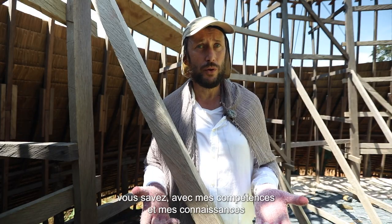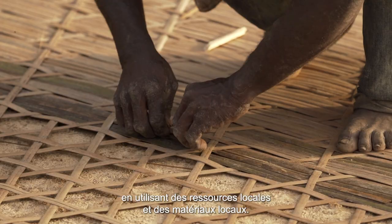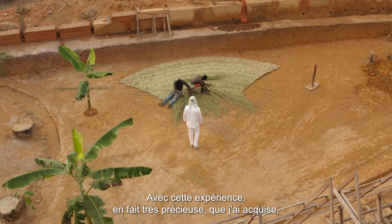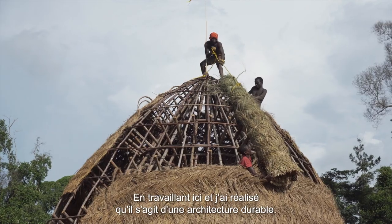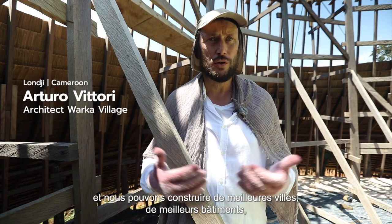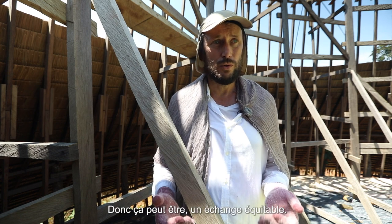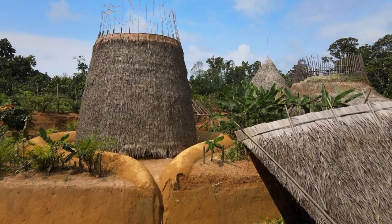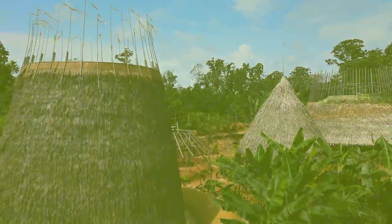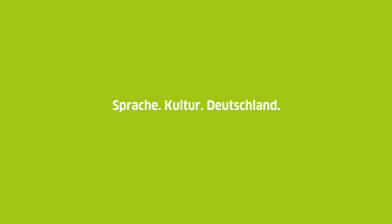I came with the desire to help with my skill and knowledge — how to construct sustainable infrastructure and architecture, like the Waka village, using local resources and local materials. With this experience, very precious, that I've been acquiring working here and realizing what sustainable architecture is, I can bring it back to Europe and we can construct better cities and better buildings applying this approach. So that can be a fair exchange.